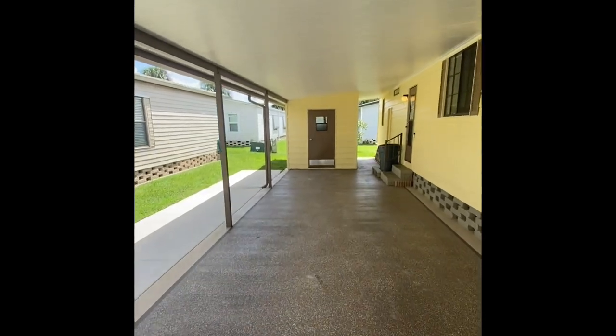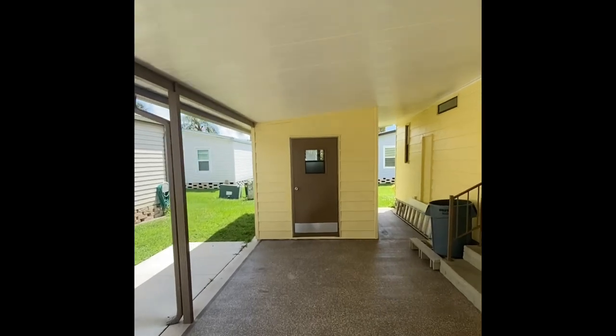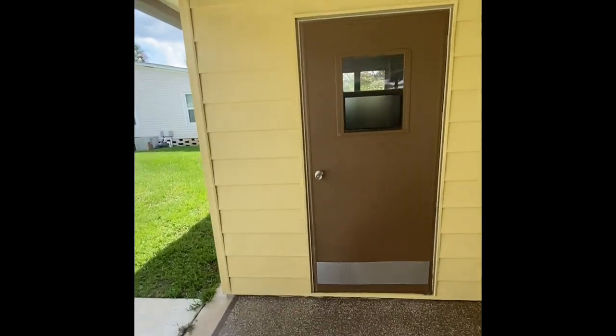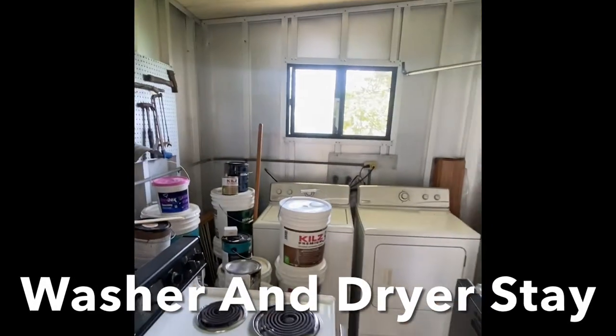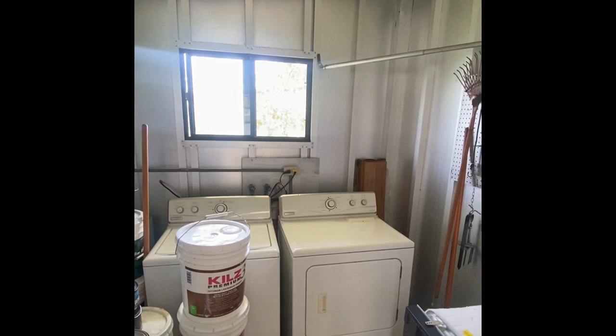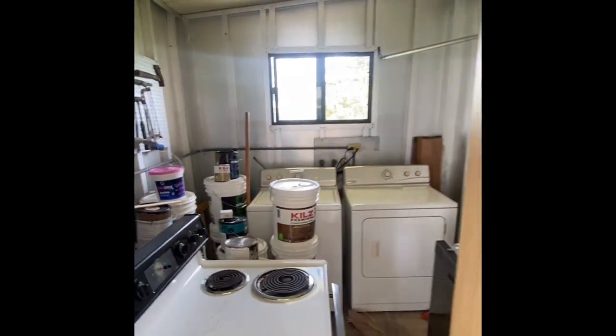As we approach the storage area, you'll see some construction items that are going to be cleared out here shortly, as well as that dishwasher that's going to be installed. You also have the washer and dryer — they're going to stay with the home and are functional and in good working order. Some of the paint and construction materials will be moved out here shortly.